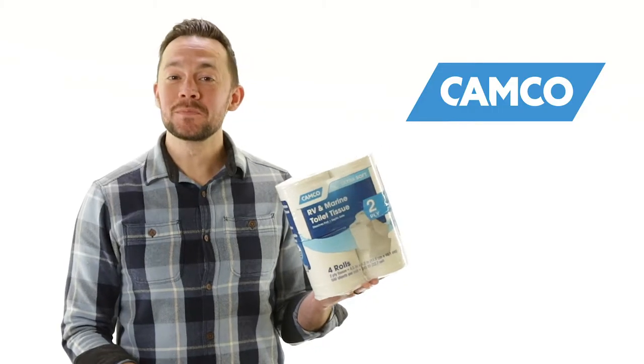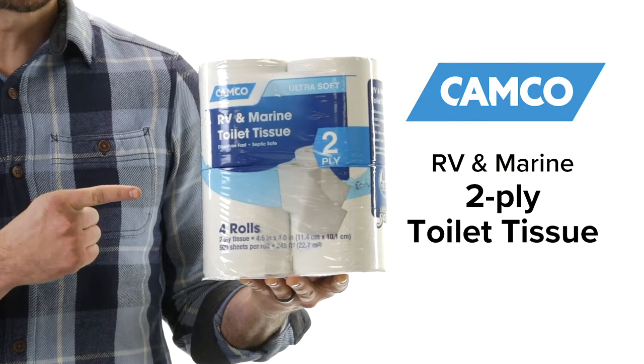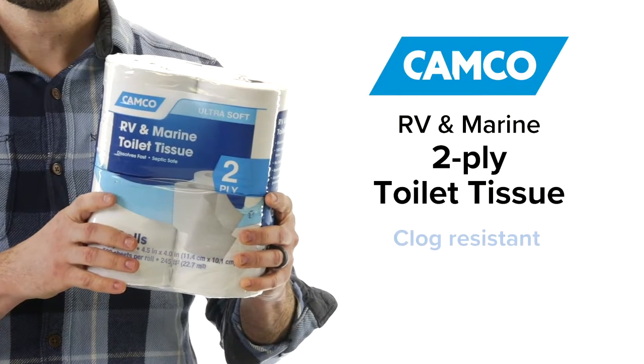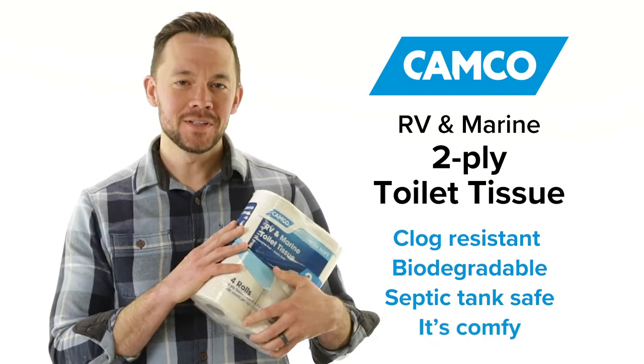It's the perfect compromise between comfort and function. It's CAMCO's RV & Marine 2-Ply Toilet Tissue. CAMCO's 2-Ply Toilet Tissue is designed for use in RV and marine sanitation systems. It's clog resistant, it's biodegradable, it's septic tank safe, and it's comfy.